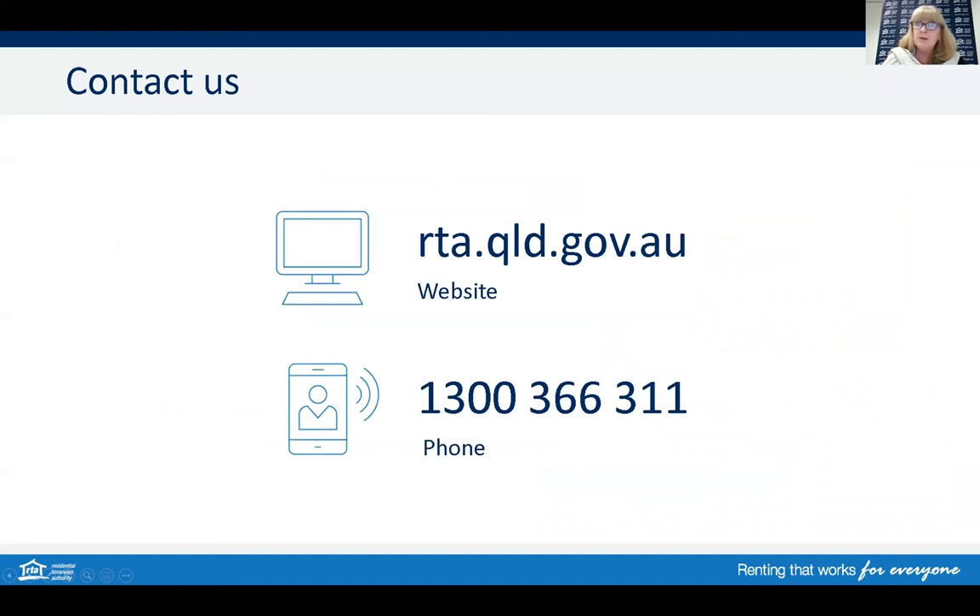The RTA's website has a lot of information to help everyone navigate the tenancy laws and processes. All our forms, publications, fact sheets, and other educational resources are available at rta.qld.gov.au. You can access the website and all matters including bonds through our RTA web service 24 hours a day, seven days a week. Or if you need assistance by phone, please contact our friendly contact centre staff available Monday to Friday, 8:30am to 5:00pm on 1300 366 311.